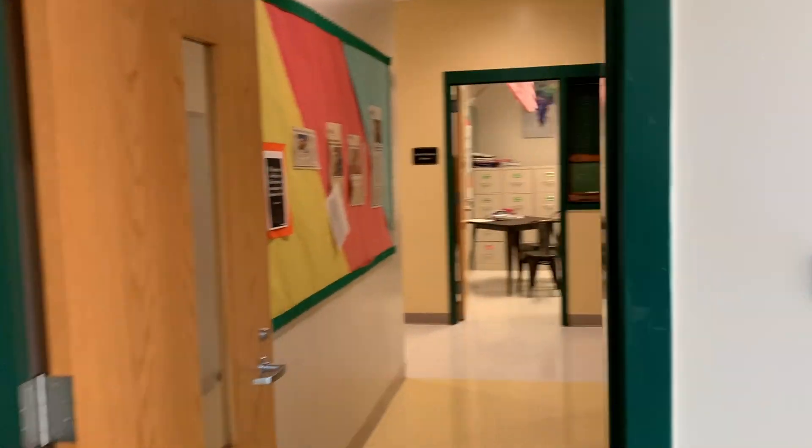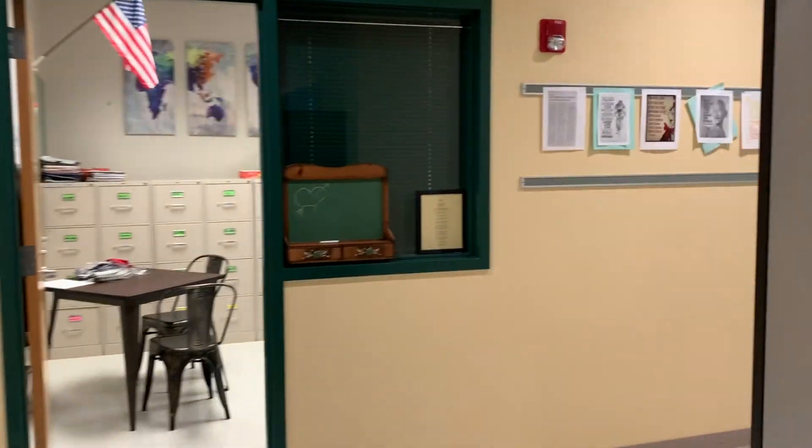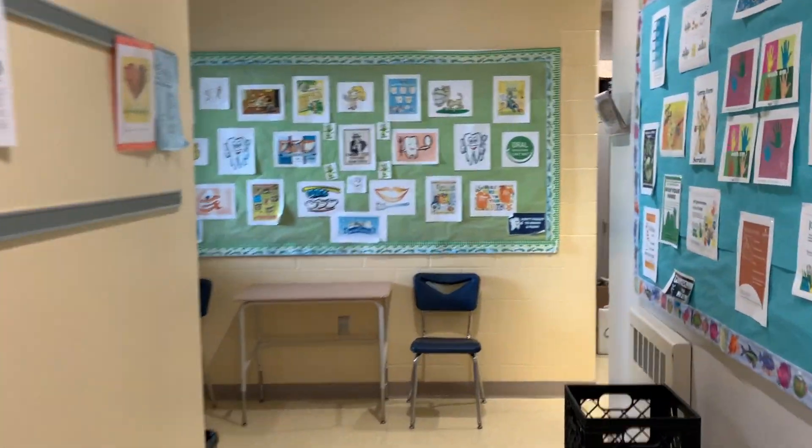There might also be a time where you need to visit the nurse. We have a new nurse this year, Mrs. Salvatore. Her office is around the corner in the back of the main office.